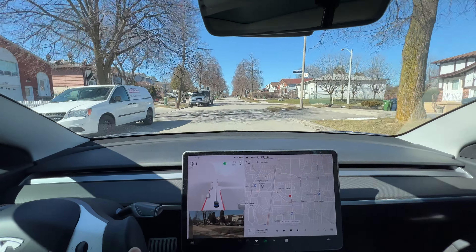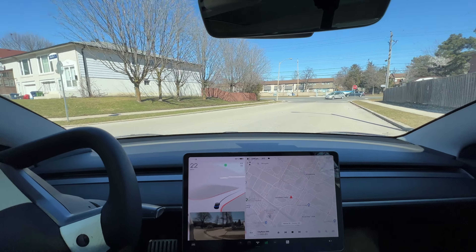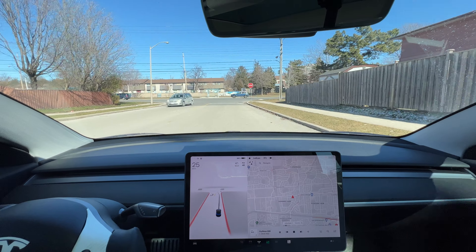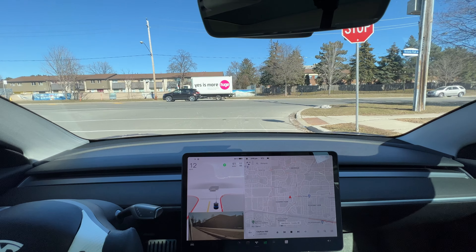I'm just going to get out of this residential neighborhood. So there you have it — a quick demo of residential streets. We'll try something else for the next video. Thanks for watching, hit the subscribe button, and take care until next time.